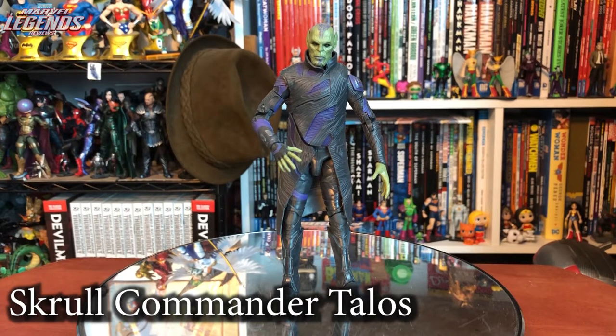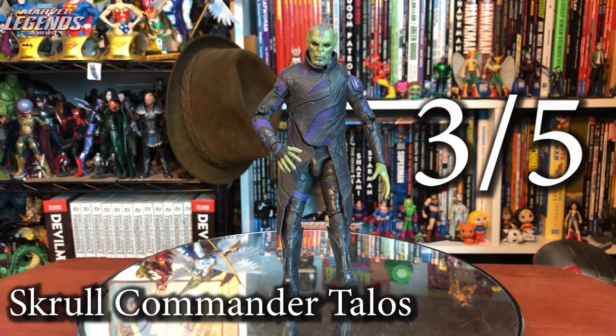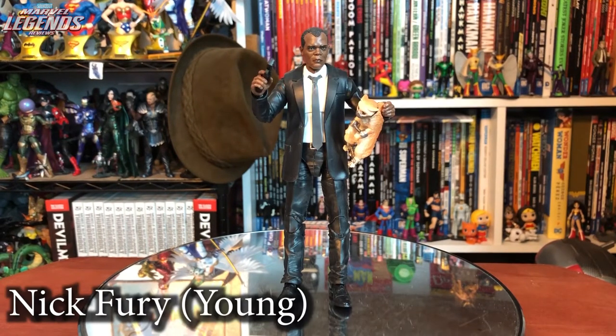Skrull Commander Talos is one of the first Skrulls released by Hasbro in Marvel Legends — nice to finally see them in the MCU. Talos is a great figure though some inaccuracy issues and weird reuse put him in the three out of five category. Young Nick Fury is a pretty stellar release using a new suit body, with a great likeness to Samuel L. Jackson. The Goose included isn't totally accurate to the film but is a nice inclusion overall. Four out of five.